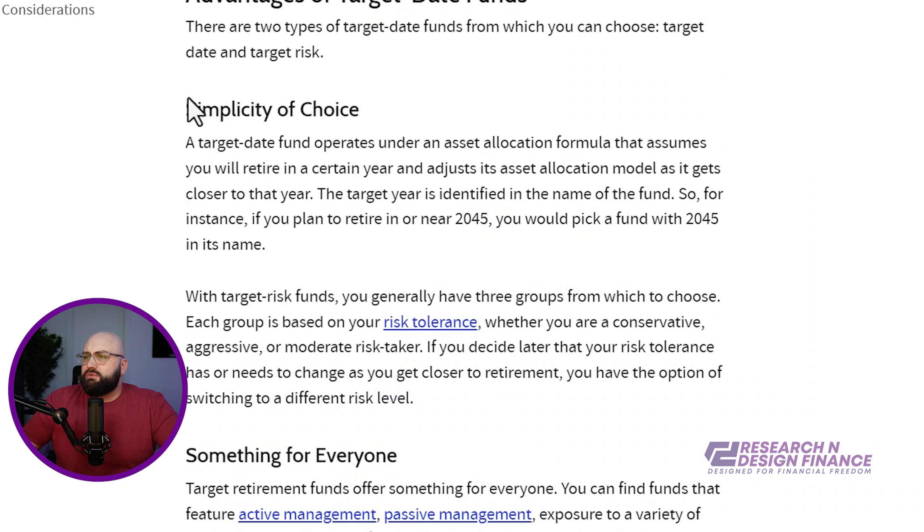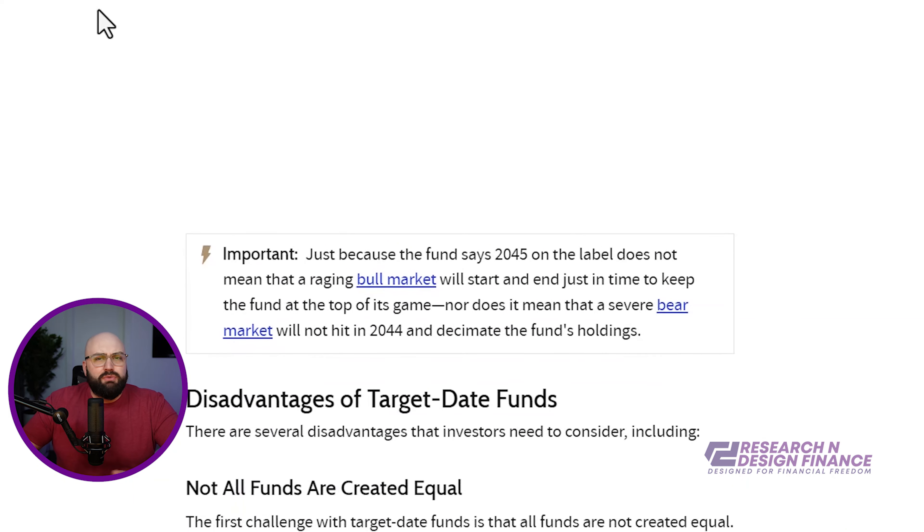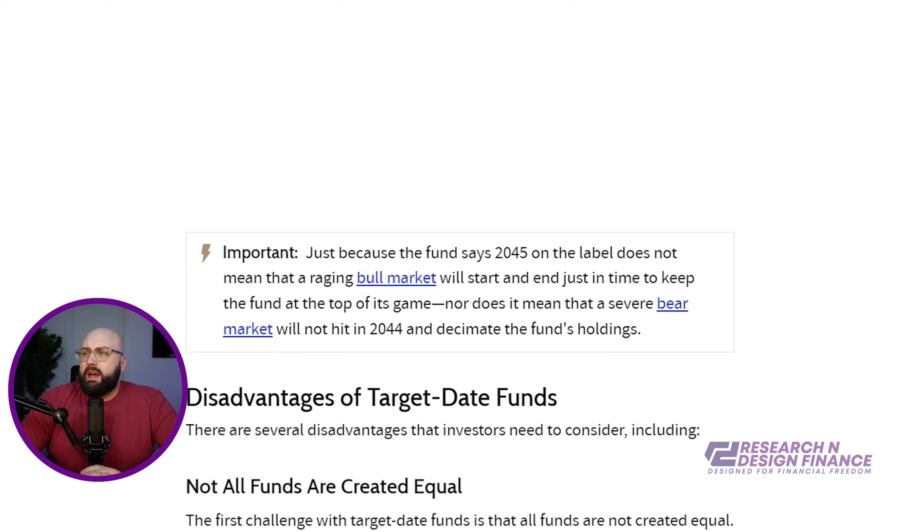It's very simple to turn on — simplicity of choice. You do get something for everyone. So if you want to do active management in most 401k plans, you can do that, and there is passive. Sounds great. What's the issue? Why did I even look at this?